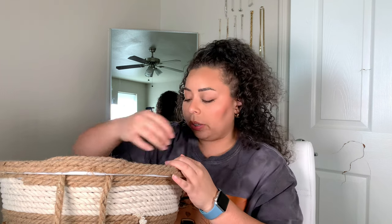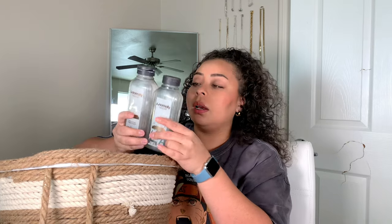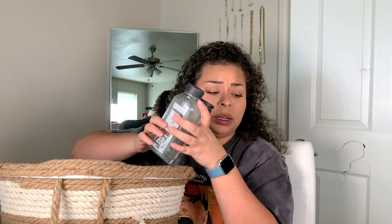Finally used up this Argan Oil from OGX — not a fan of it. It's really too thick for my hair, but it was great for the boys' hair. And then I did go through this Anomaly shampoo and conditioner — you find this at Target. It was really good. I really loved my curls whenever I was using that brand — it was super good.